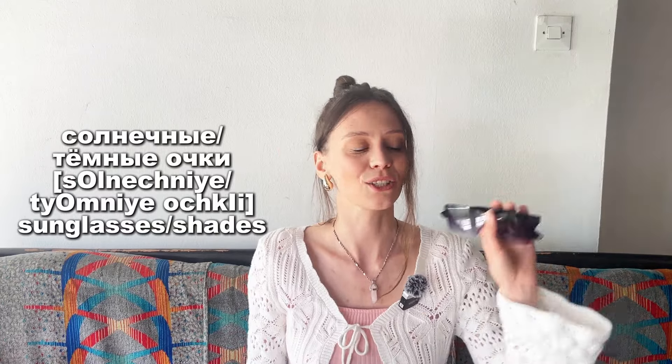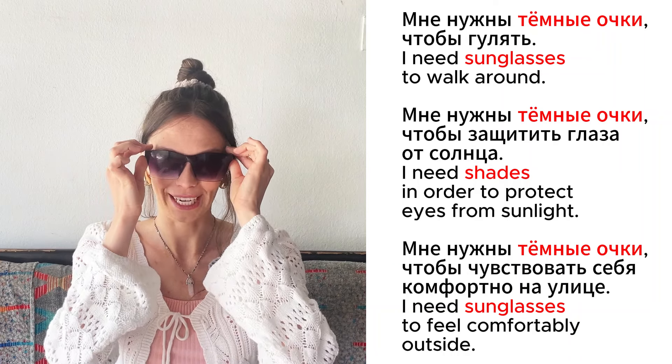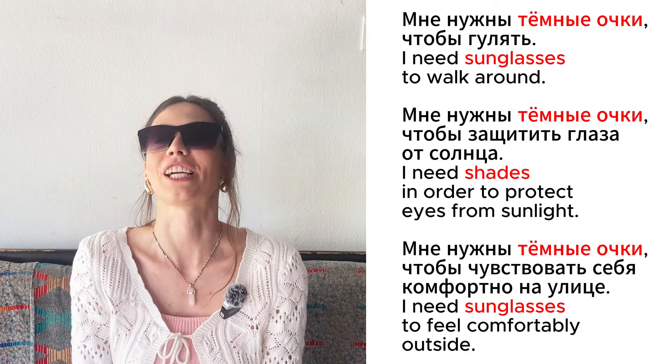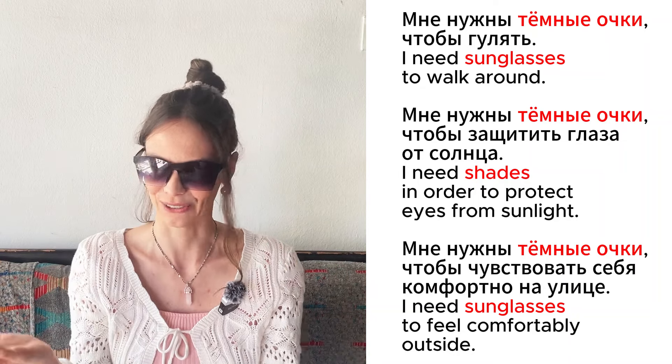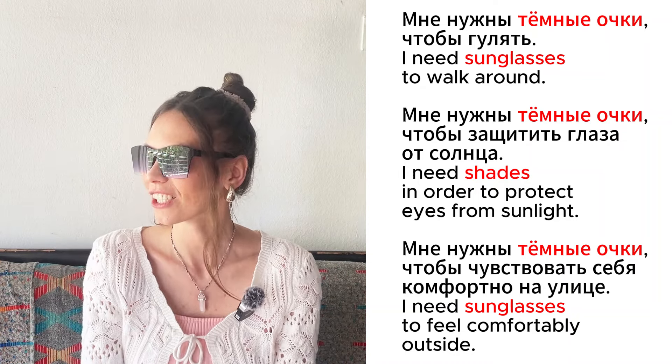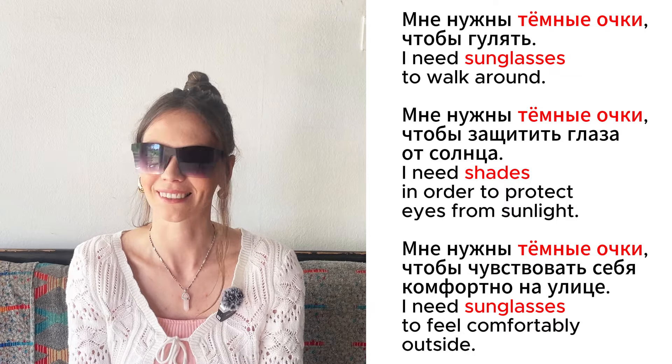А это солнечные очки, или тёмные очки. Мне нужны тёмные очки, чтобы гулять. Мне нужны тёмные очки, чтобы защитить глаза от солнца. Мне нужны тёмные очки, чтобы чувствовать себя комфортно на улице.